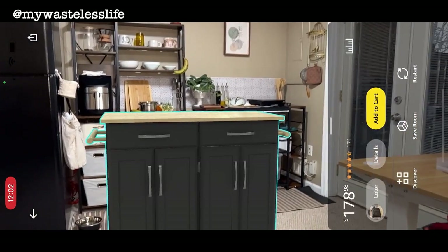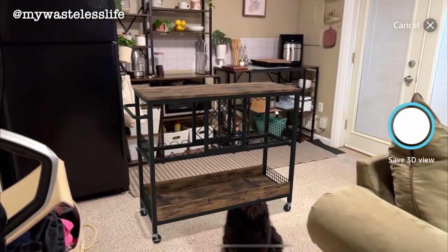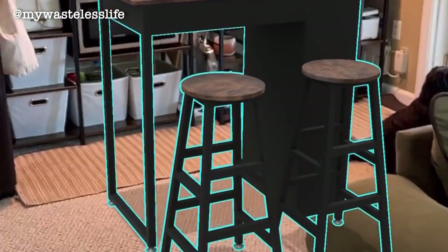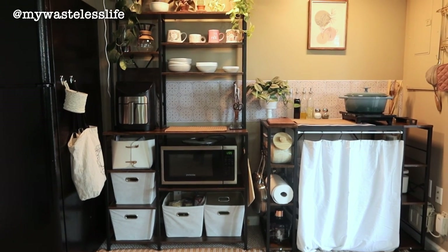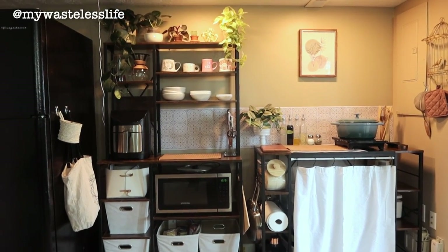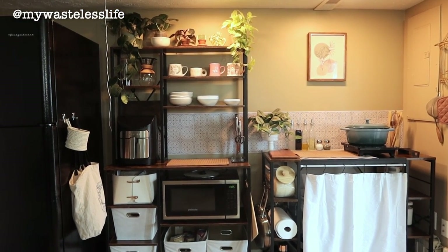I still want another kitchen island or table for extra counter space and as a dining table. I'm going to put an Amazon simulation of how it might look with an additional island or table — something not too big so it won't be too cluttered. Because everything is open shelving, even when I organize it well it still looks cluttered, so I'm still figuring out better ways to organize. But that's how I created and designed a kitchenette for myself in this apartment without a built-in kitchen.